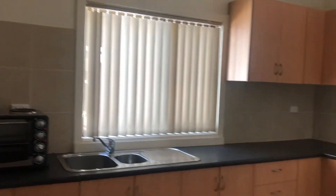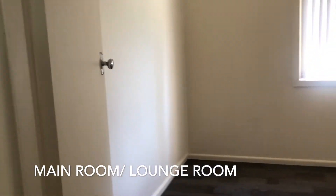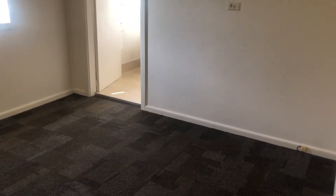As we look at the kitchen you can see that it's modern and it has plenty of cupboard space. The bedroom is also classified as a combined lounge room.